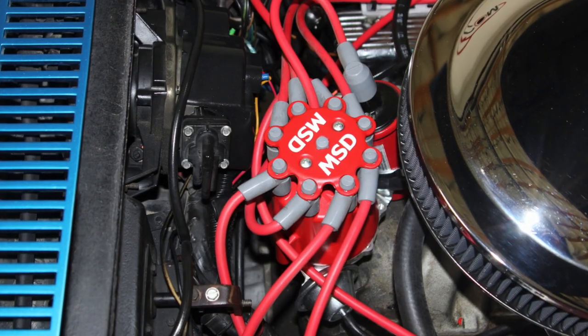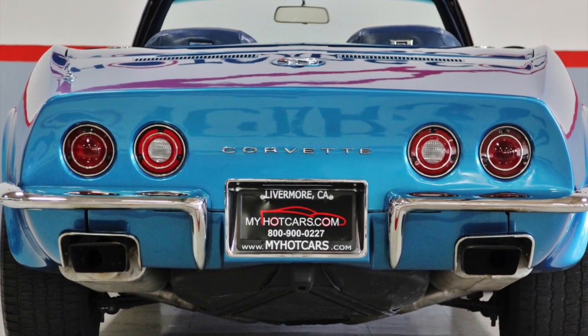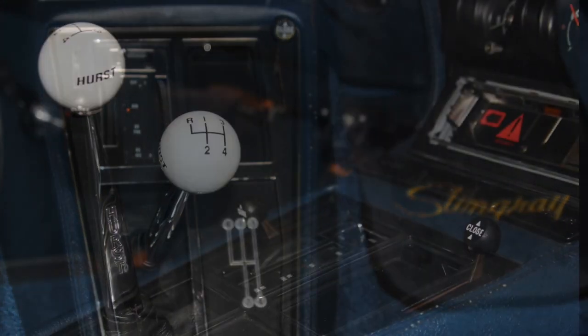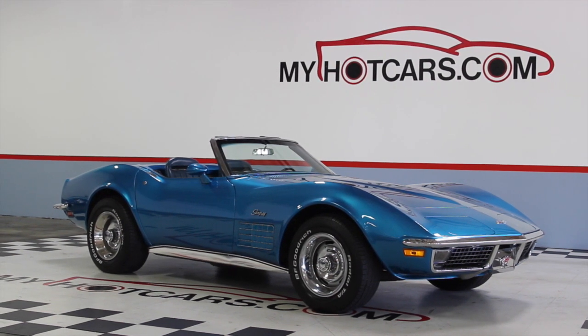Handling the spark is a full MSD ignition system. Hooker headers and Flowmaster exhausts provide the engine's music as you drive through town. The engine is mated to a 4-speed manual transmission while shifting is controlled by a Hurst shifter. This Vette also features power steering and power disc brakes.